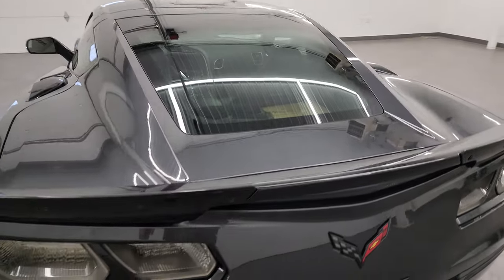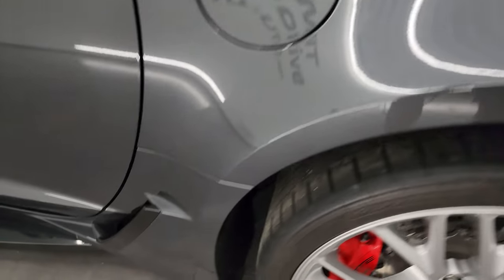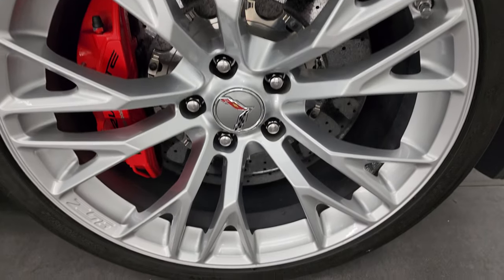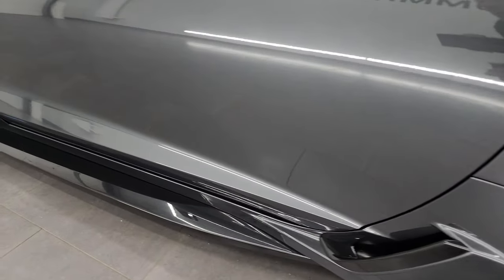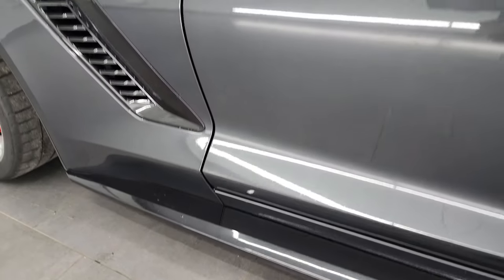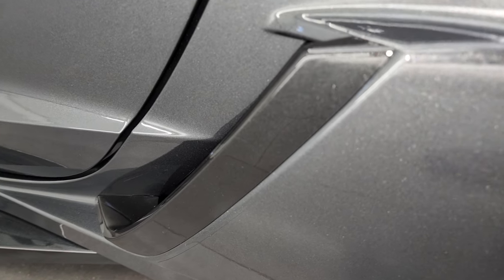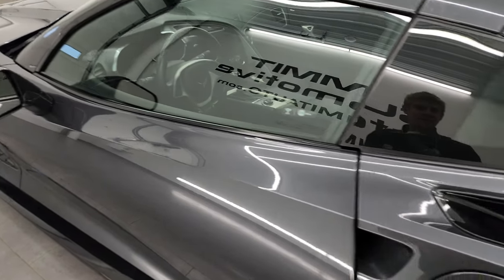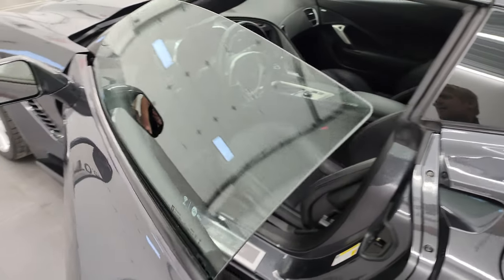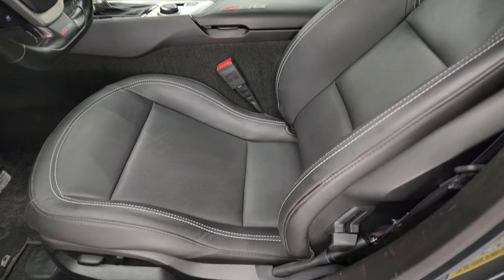Coming around the driver's side, it's just as clean as the passenger side — no scuffs or scrapes on the rear quarter. The back wheel is in excellent shape as well. The driver's side door looks really good and the lower valence looks really good too. What's cool about all these black trim pieces is they are metallic — it's a black metallic that they use on the lower valence, so really cool design.